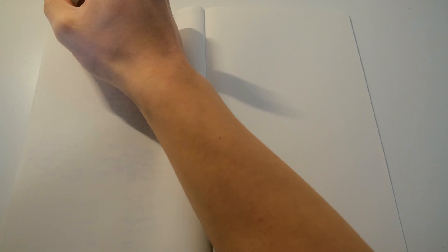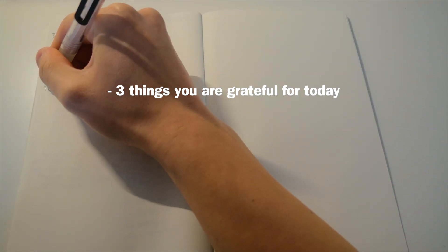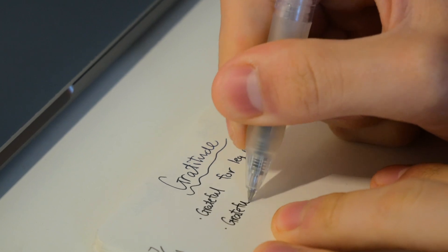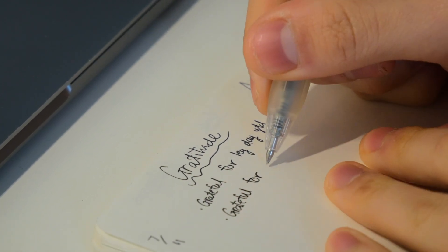Next I do my morning journal, inspired by Tim Ferriss' famous 5-minute journal, which includes 3 things you're grateful for, 3 things that would make today great, and 3 daily affirmations. I've also added a star beside the one key priority out of those 3 things. After experimenting for a few years, I've taken out the affirmations part as I don't feel it works too well for me personally.